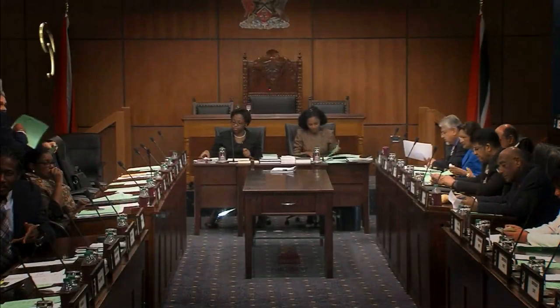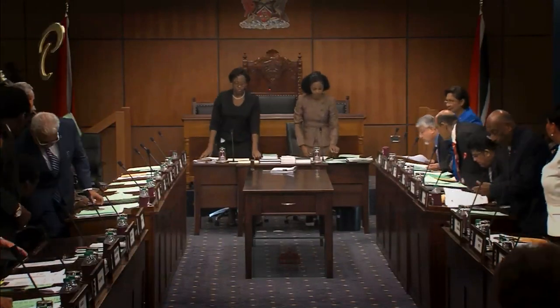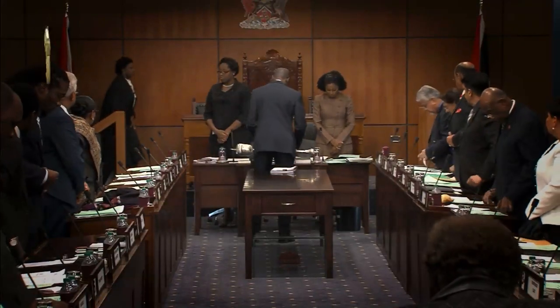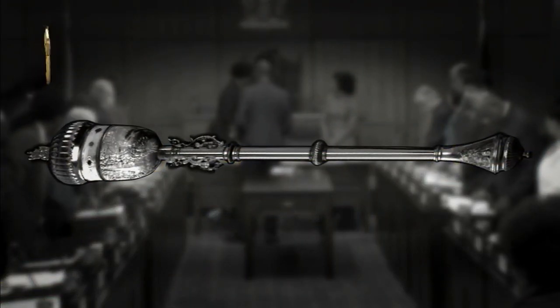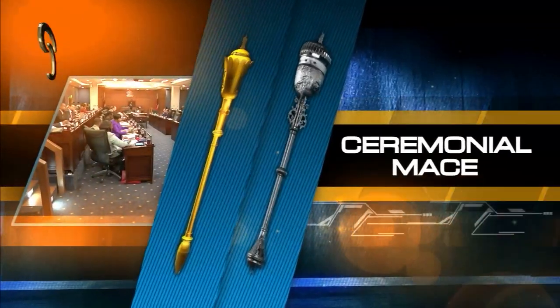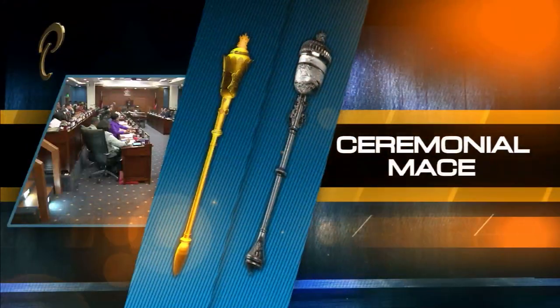While viewing a sitting of the House of Representatives or the Senate, you may have noticed someone walk into the Parliament chamber holding a metal staff over his right shoulder while announcing the arrival of the presiding officer. Either gold or silver in colour, this staff is known as a ceremonial mace and its presence in the Parliament chamber symbolises the authority and privileges of the House.